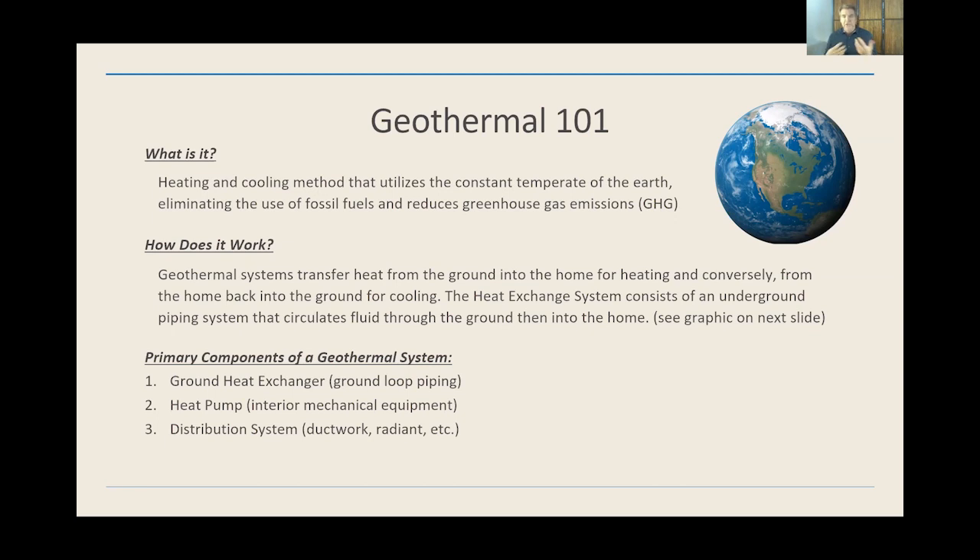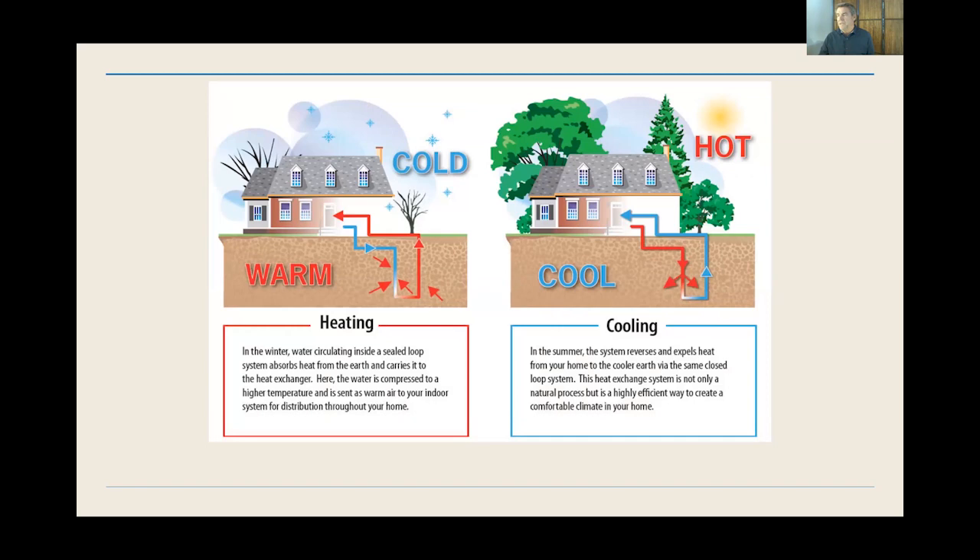You build a heat exchange system that transfers that heat back and forth — that's the infrastructure we talk about, and that's a piping system. There's a piece of equipment — typically just a ground source heat pump — that will extract that heat and generate heat within the building, or move that heat out of the building and cool it down. It's the same piece of equipment, unlike traditional air conditioning and furnaces. There's one piece of equipment and it runs in one mode or the other — it actually just reverses itself to provide heating or cooling.